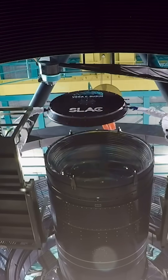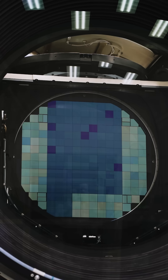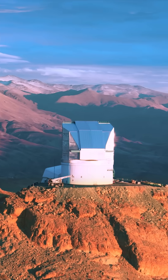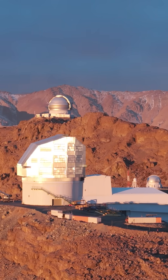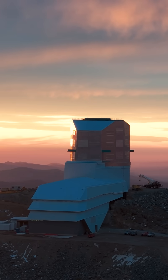And now, we're about to launch a 10-year sky survey, capturing more cosmic data than ever before. So be sure to follow along as we document this unprecedented journey.